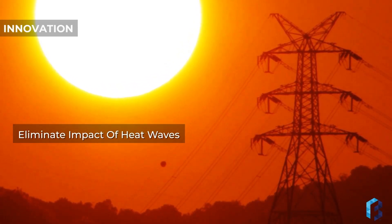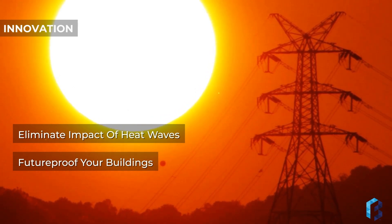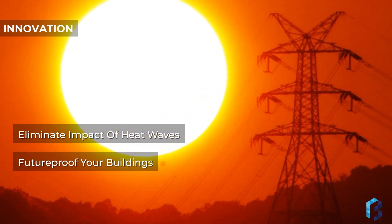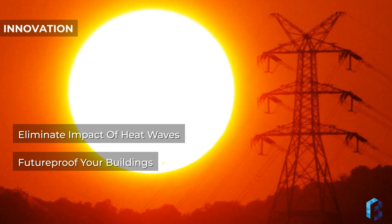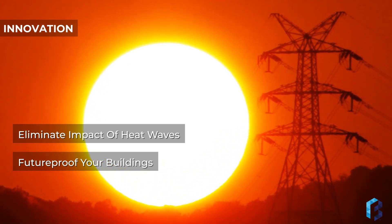We future-proof buildings by eliminating the impact of heat waves. Remarkably, energy efficiency and cooling capacity increase as temperatures soar. We achieve complete decarbonization by eliminating harmful refrigerants and by transforming waste heat into cooling.